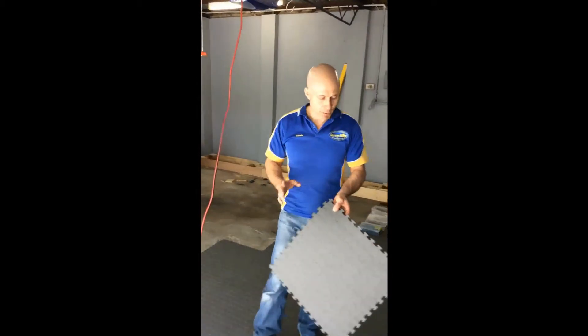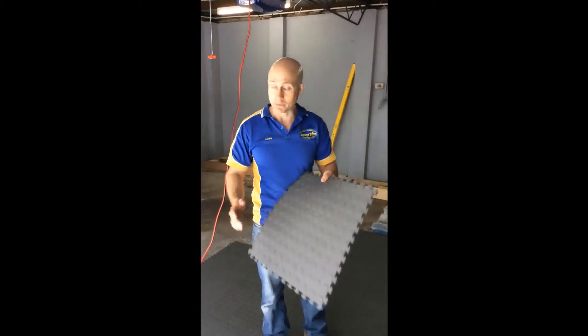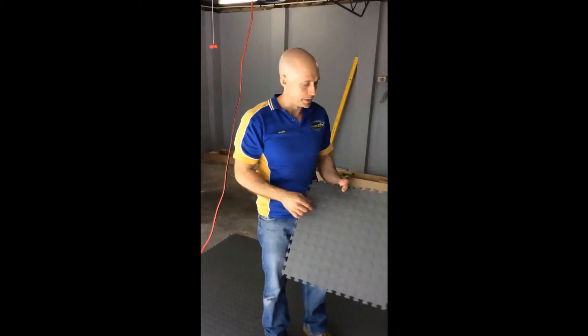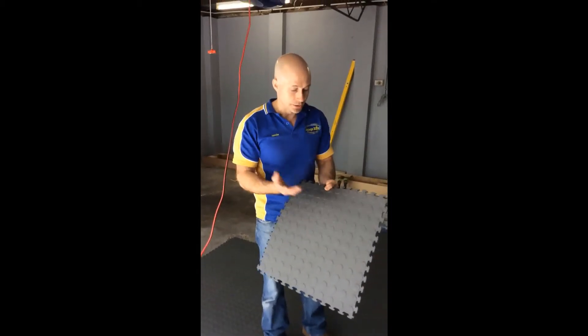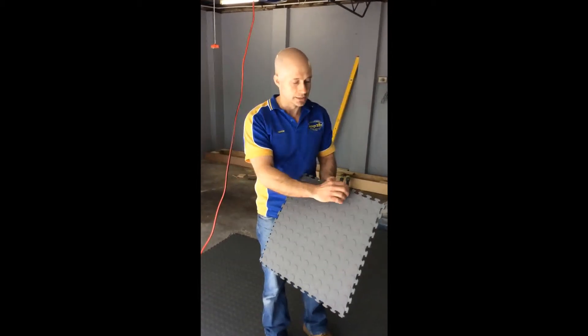There are a number of ways you can cut the tiles. You can cut with a Stanley knife — we use a guillotine — but still need a Stanley knife when going around pillars. You can also use a good set of garden shears or even side cutters to take the tags off.